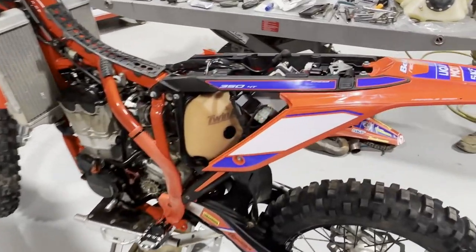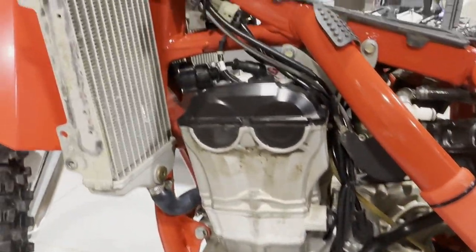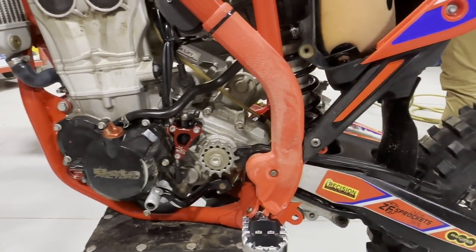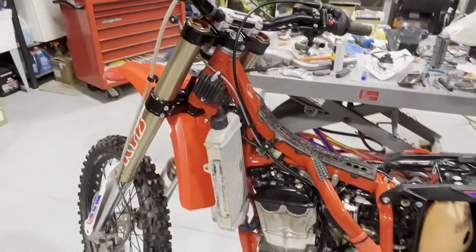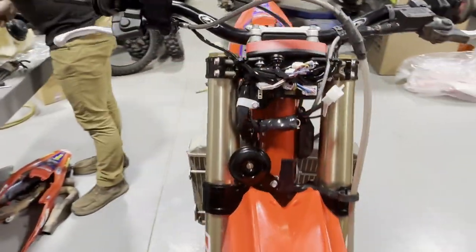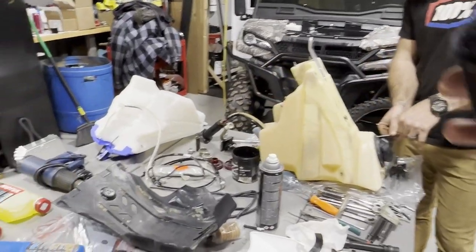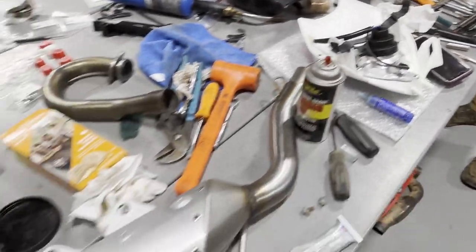Bike update: the subframe is back on, the wire harness is all back together all the way through. As we've been going we've been cleaning stuff and rerouting it the way we want. It's coming together really nicely. It is 7:50 — three hours into it. If it wasn't for a couple of bolts and a few little things slowing us down we'd be cooking right along. I've got all the wiring pretty much wrapped up in the front — just need to put the headlight on still, then the gas tank. Mark is pulling the guts out of the IMS tank to put back into the stock tank.